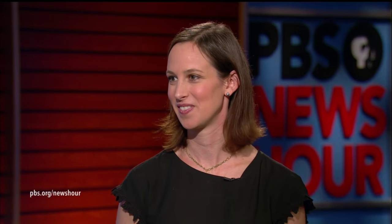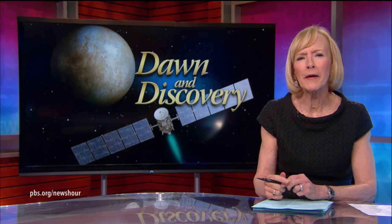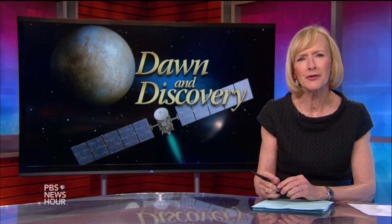JUDY WOODRUFF: It sounds like the scientists are very excited about this. JENNY MARDER: What's so cool is it's this incredible detective story unfolding in real time. As we get closer and closer to the surface of Ceres, this planet just comes increasingly into focus. JUDY WOODRUFF: Jenny Marder, thank you very much. And you can learn more about the Dawn mission to Ceres at our website, PBS.org/NewsHour.